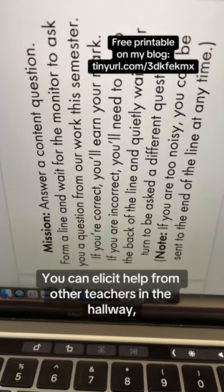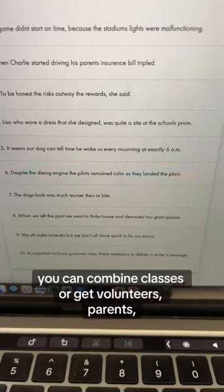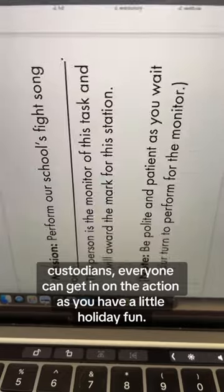You can elicit help from other teachers in the hallway. You can combine classes or get volunteers — parents, administrators, custodians. Everyone can get in on the action as you have a little holiday fun.